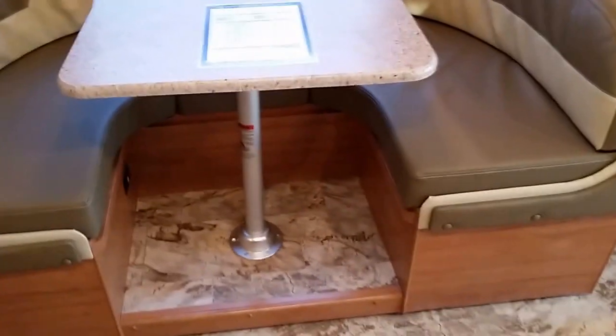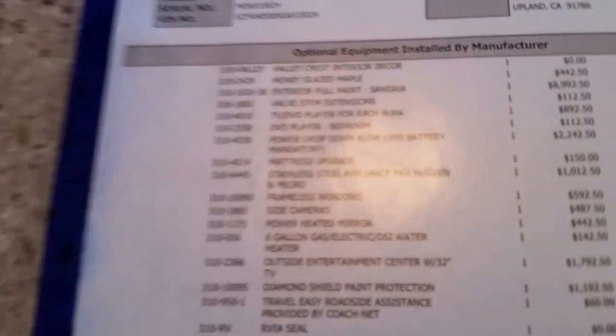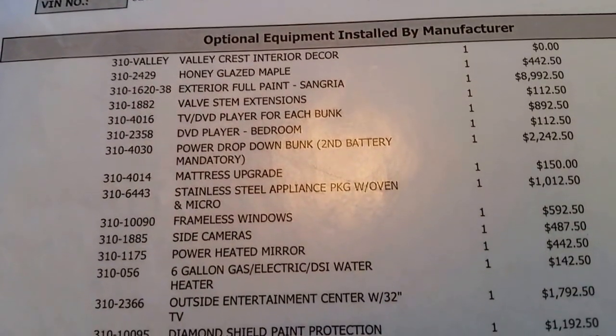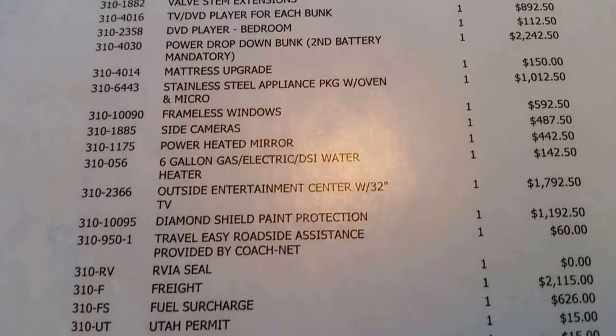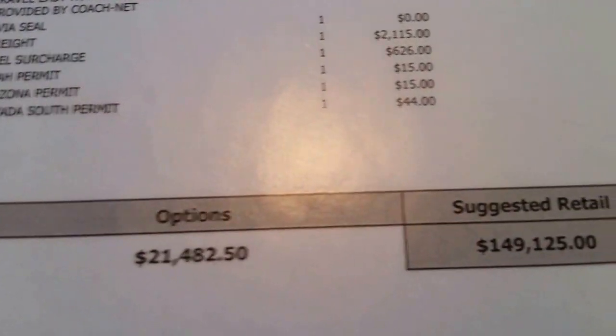Notice the ceiling — recessed all-LED lighting. Let me go back and show you how pretty this dinette is — very pretty. The MSRP is $149,000. And here's a surprise: this space here could be a closet, maybe bunks, maybe storage — whatever you want it to be.